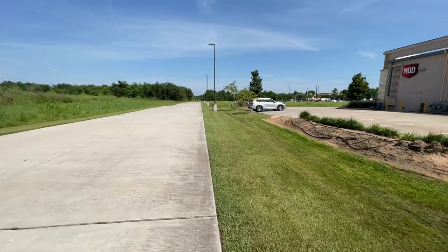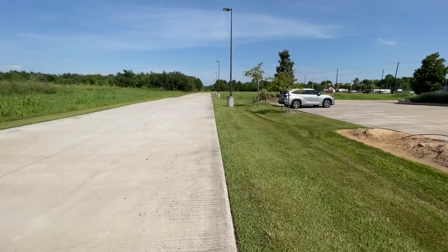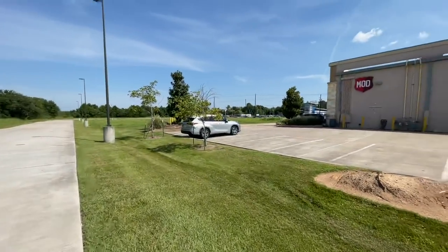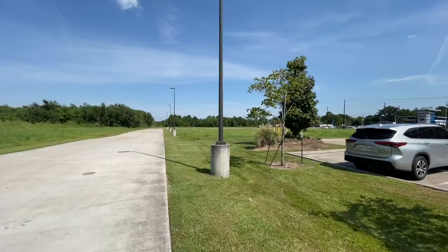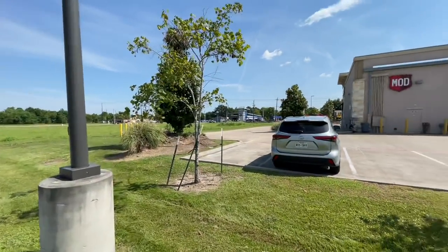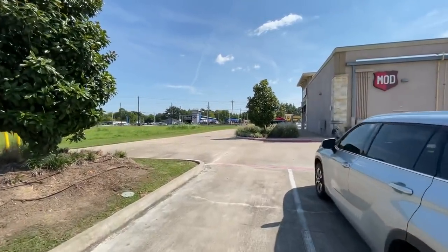It's a silver — initially looked like a Mazda, but it's actually a Toyota Highlander. Engine's running. Our Dodge Durango is right over there. License plate: November Tango Victor 7A 4 4. He's kind of laid back in the seat. Let's see what he's looking at.